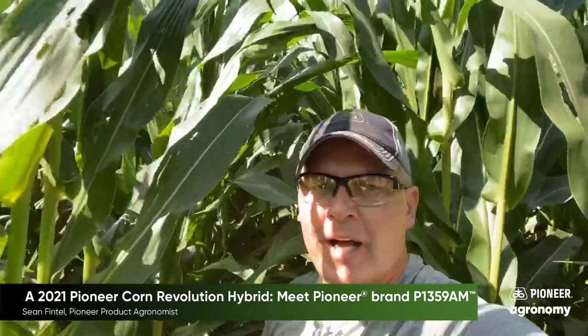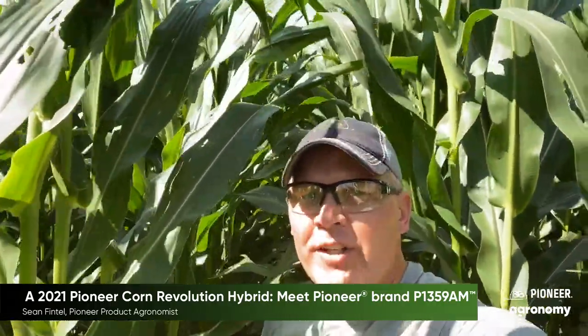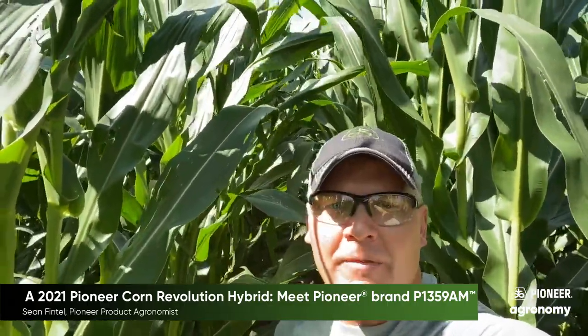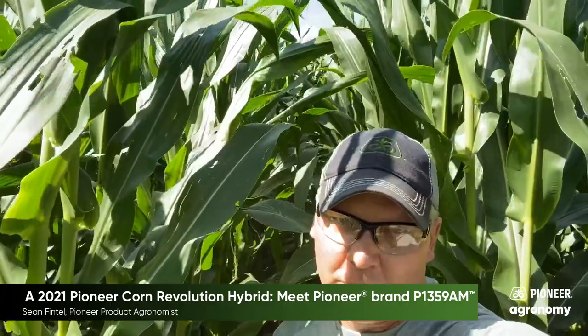Greetings from a high yield irrigated impact plot in southeast Nebraska near Dakin. I often ask farmers if they could design the perfect hybrid for their farm, what are the top attributes they'd like to see? Of course, yield is always important, but I often hear strong emergence, strong brittle resistance, and strong stocks. Today I'd like to introduce you to P1359AM and tell you why I'm excited about this new product.